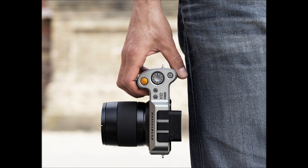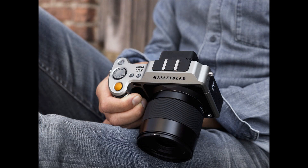The Hasselblad X1D-50C will cost $7,909 for the body only and will be delivered at the end of August.